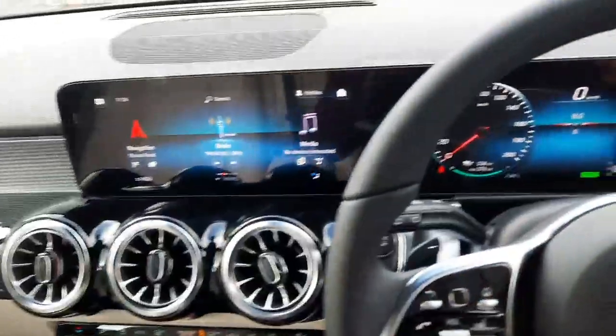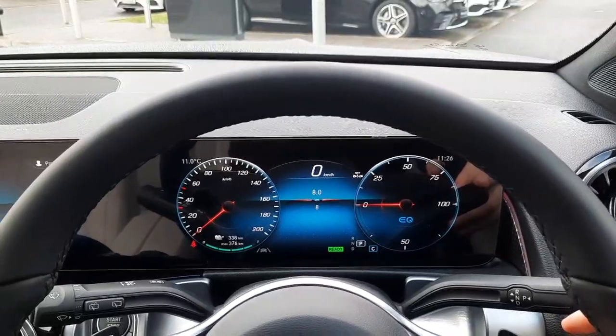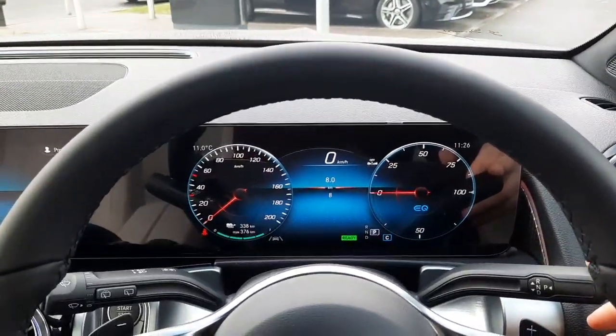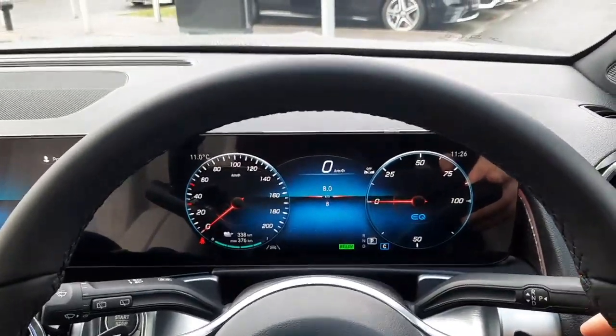If you have any more questions about this car or any other car you've seen on the Brady's Mercedes-Benz webpage, you can give myself Sean a call on 085 280 9992. You can leave a booking deposit to hold the vehicle as well.